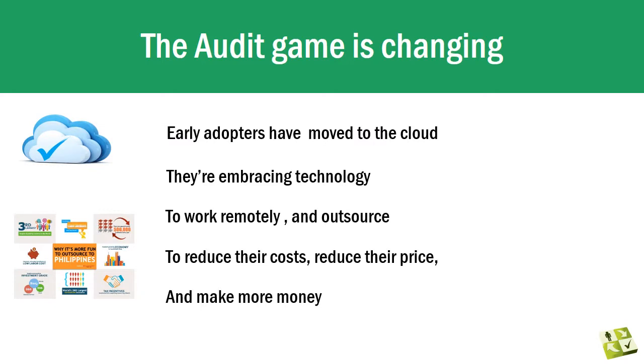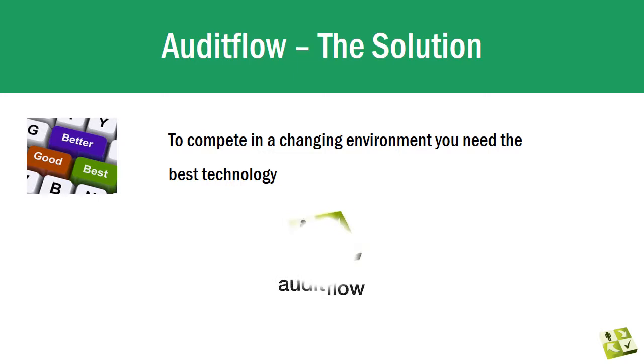In an environment that is rapidly changing, there's a substantial risk in not adopting technology for your audits. The early adopters have already moved to the cloud — they've embraced technology to complete faster audits, further reduce costs, and they have staff working from home and offshoring to places like the Philippines.